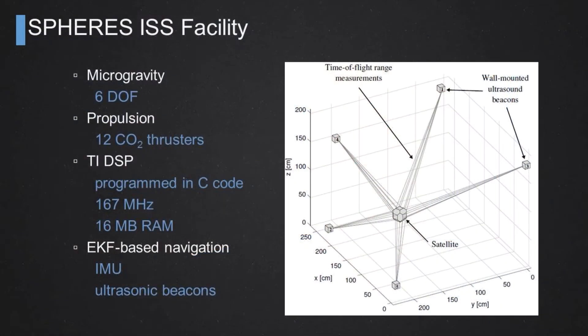In terms of computing power, they don't have much — but that is typical of actual satellites. They have on board a Texas Instruments Digital Signal Processor (DSP) that can be directly programmed by engineers or researchers using C code. It runs at 167 MHz, which is very low-key computing capability, but that is very realistic for actual spacecraft. They also have 16 MB of RAM available.